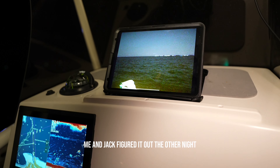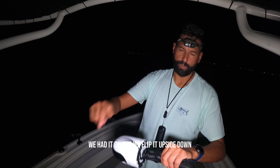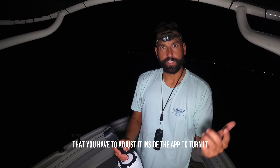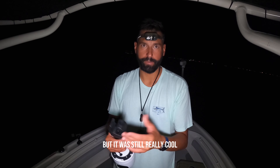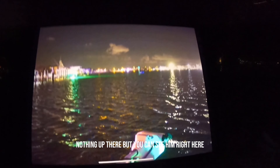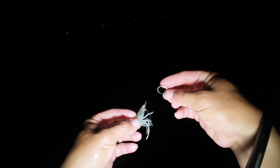Our latest trip — just me and Jack today, Jack's up front with the drone. We're gonna do some dock fishing tonight, cruising out on the east channel, hitting a bunch of docks with some live shrimp, and see if we can catch some white trout, speckled trout, and redfish.